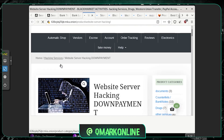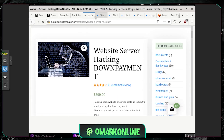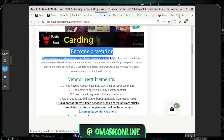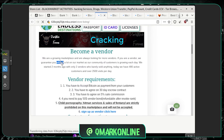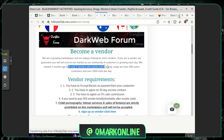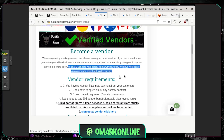Let's open the other tabs we clicked on. Okay, so there's a 'Become a Vendor' section. They are explaining how to become a vendor on this website. It looks like they have a vendor requirements list.